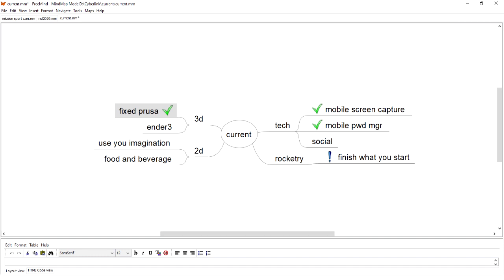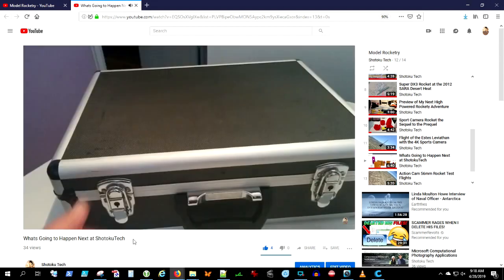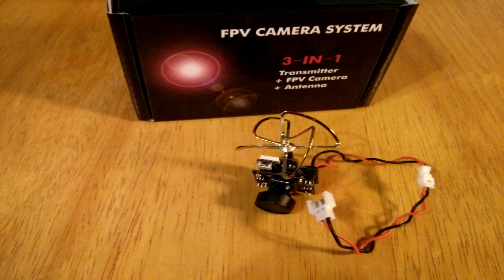Welcome back. Here you can see I'm using Fremind to map out my strategy for Shotoku Tech, and under Rocketry you can see it's 'Finish What You Start.' I've already pretty much foreshadowed and tipped my hand about Project X — it's no longer secret. The only thing I haven't done is published the files to allow somebody else to create their own copy of the spacecraft.